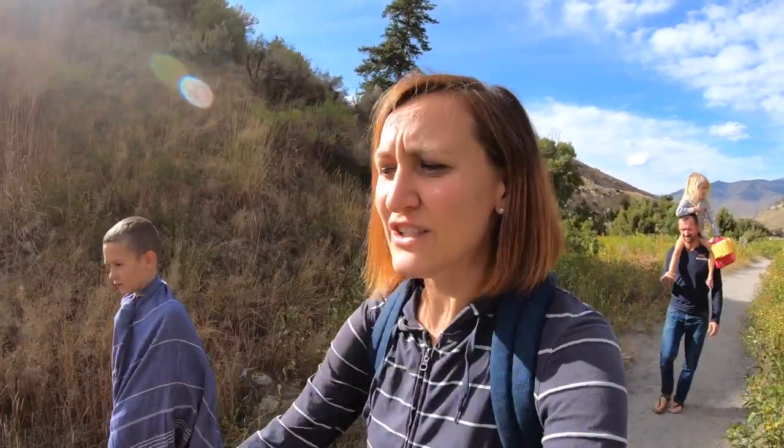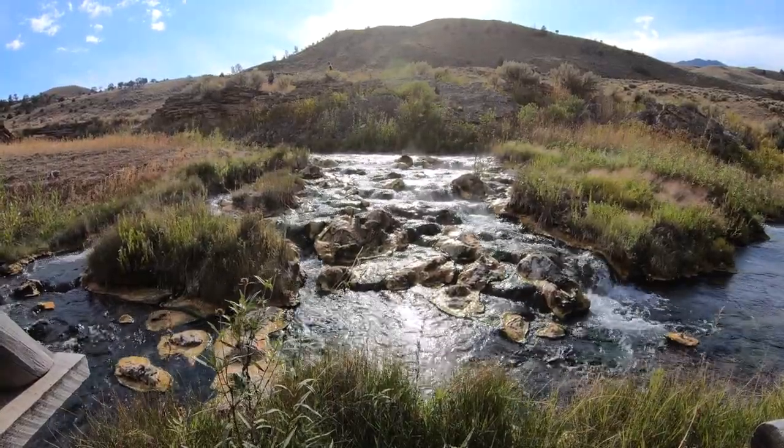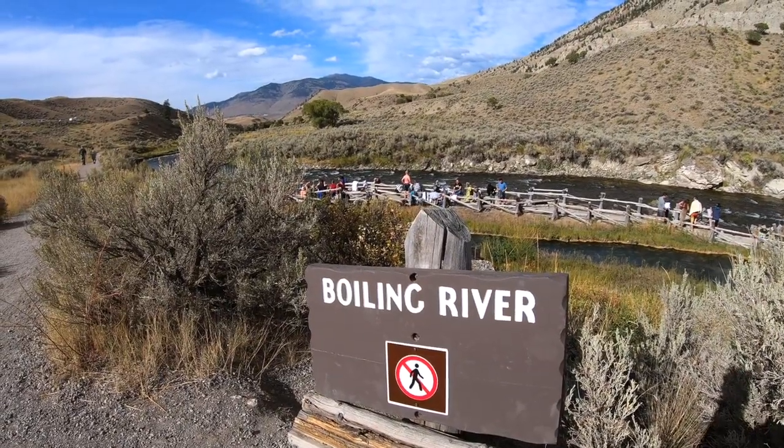The male elk actually circled around and almost went after the people who were just there taking pictures — they had to climb up the cliff. They're very protective of their herd, you gotta stay away from them. I've actually seen two female elk hoof each other — it was pretty scary.